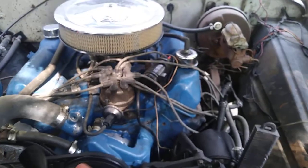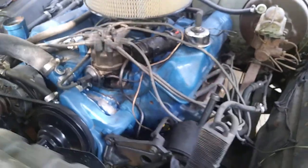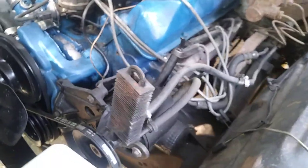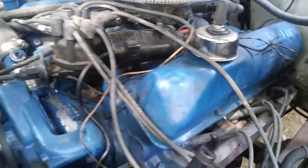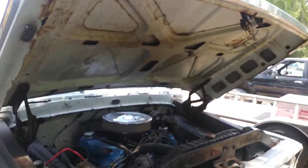Beautiful engine bay. Hope you guys enjoyed today's purchase and blog. Tune in — see you soon.